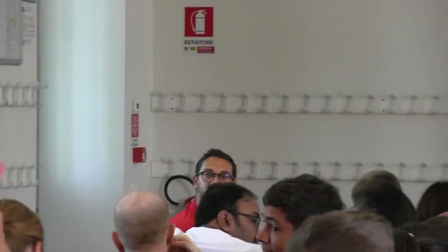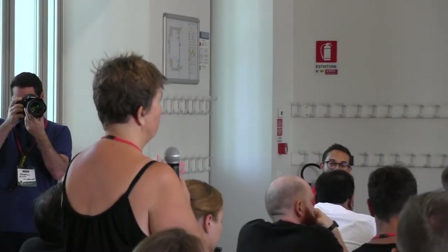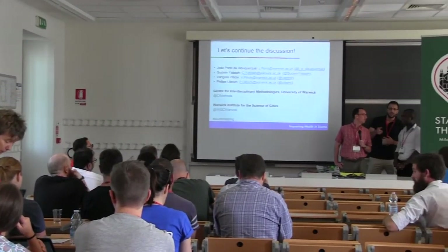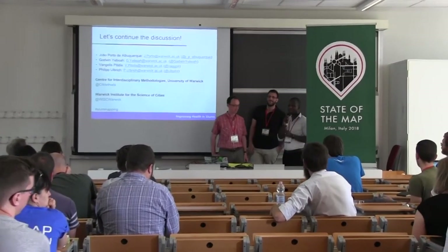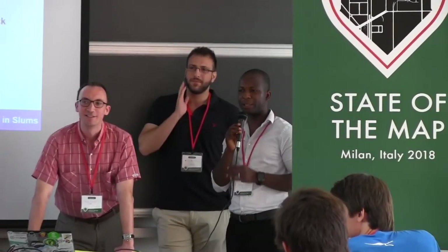Great presentation. Thank you for sharing your documentation about using field papers, which is extremely helpful. I wondered if you'd had any particular issues about using field papers that you might be able to mention? I think we should also acknowledge the presence of TASAF, the OSM community here. TASAF has been very active in our project and we really appreciate what he's done. He has actually also done a bit of the field papers on the ground as a way of helping us in the project.